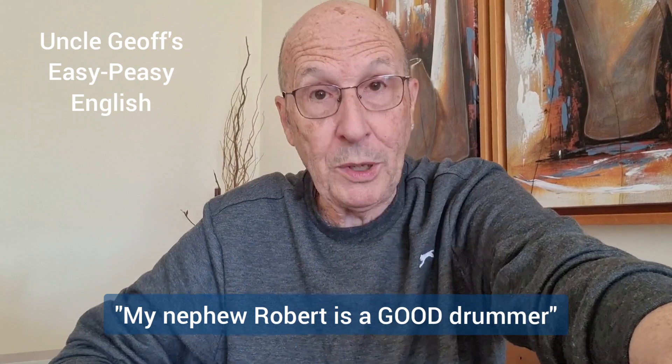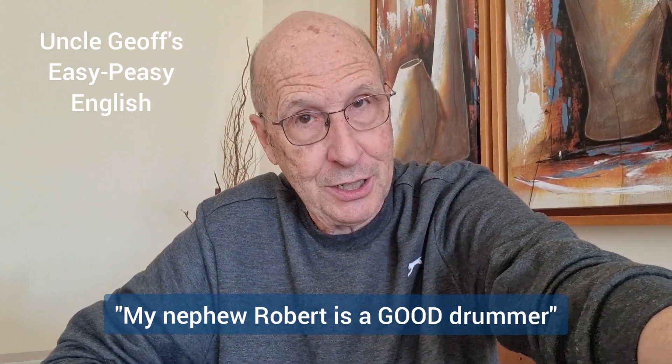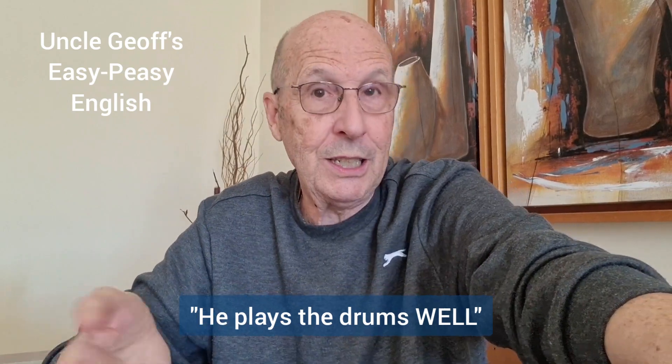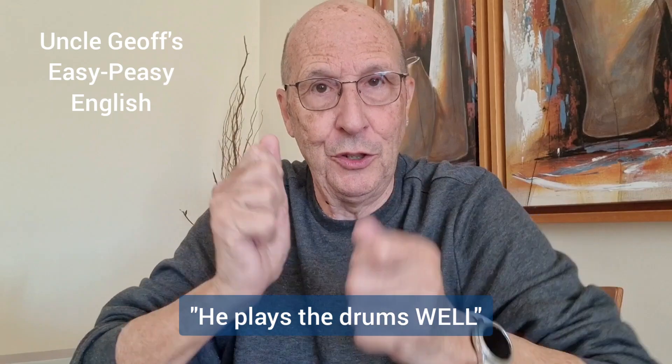My nephew Robert is a good drummer. Good is the adjective. He plays the drums well. Well is the adverb — it describes how he does the drumming.